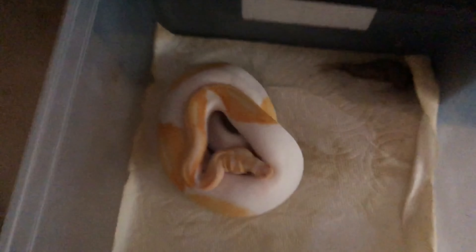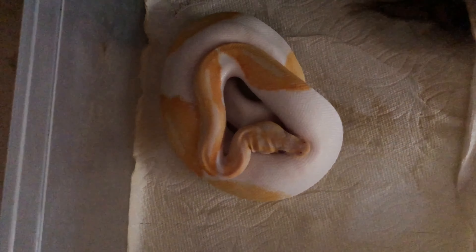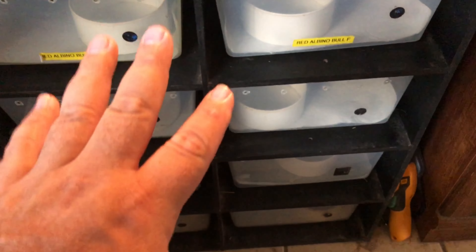We'll show you the dreamsicle — it needs a tub cleaned. Dreamsicle. Just some grow-outs of different ones in here.